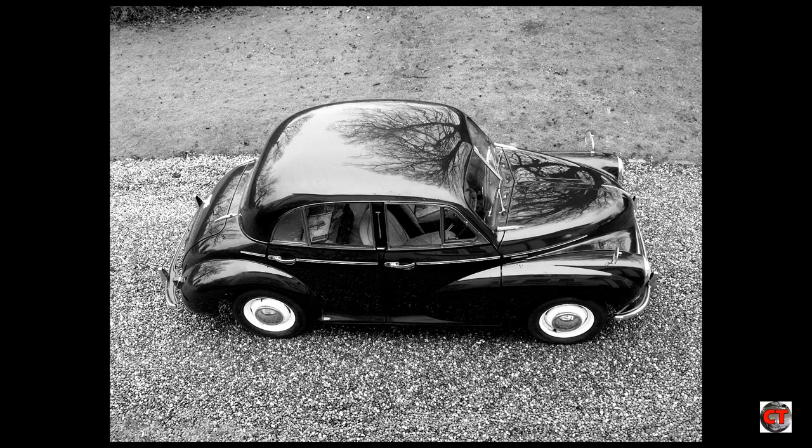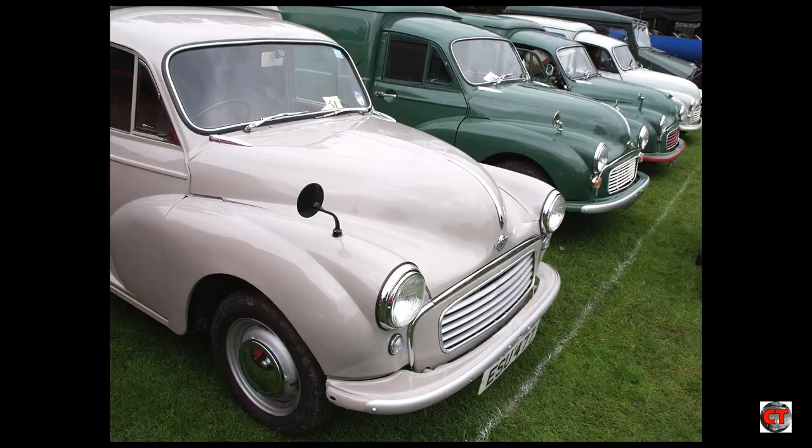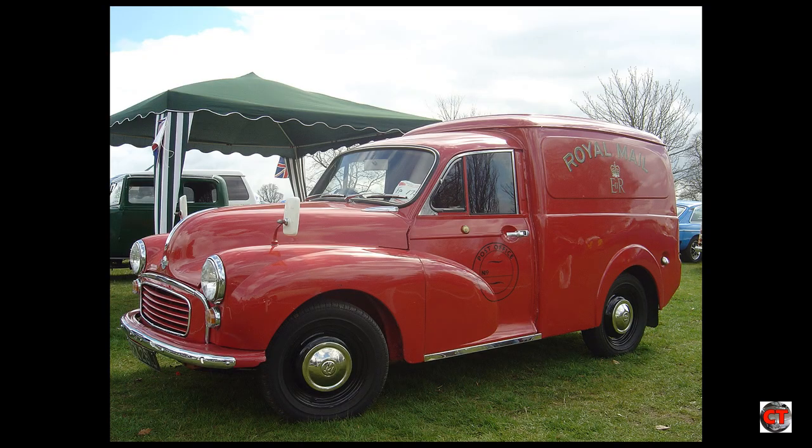Welcome to Car Traction, and today's video is a short history on the iconic British classic which is the Morris Minor. The Morris Minor was a British car that made its debut at the 1948 Earls Court Motor Show. Designed by Alec Issigonis, more than 1.6 million would be produced between 1948 and 1972.